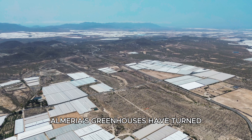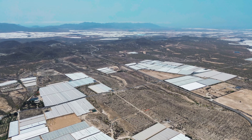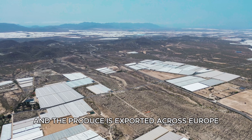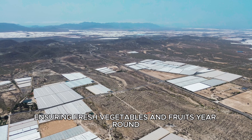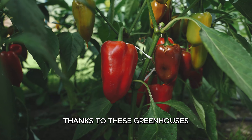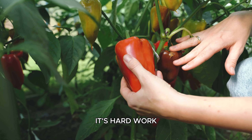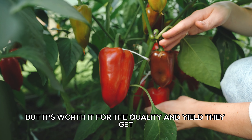Almería's greenhouses have turned the region into an economic powerhouse. Thousands of jobs have been created, and the produce is exported across Europe, ensuring fresh vegetables and fruits year-round. Thanks to these greenhouses, they can grow crops all year. It's hard work, but it's worth it for the quality and yield they get.